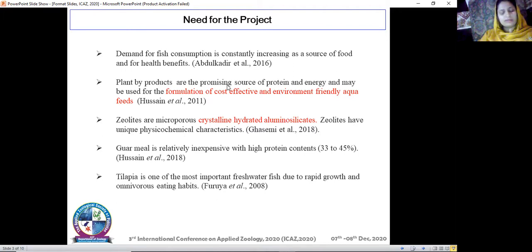Guar meal is a plant meal that is relatively inexpensive with high protein content of 33 to 45 percent, and above all it can be easily grown in Pakistan. The supplementation I have used is zeolite, because zeolites are microporous crystalline hydrated aluminosilicates with unique physicochemical characteristics. They can be used as immunostimulants, improve growth performance, remove ammonia from water, improve gut microbiota, and improve digestive enzyme activity. The main work on zeolite has been done in poultry feed, so now I'm applying it to aqua feed.